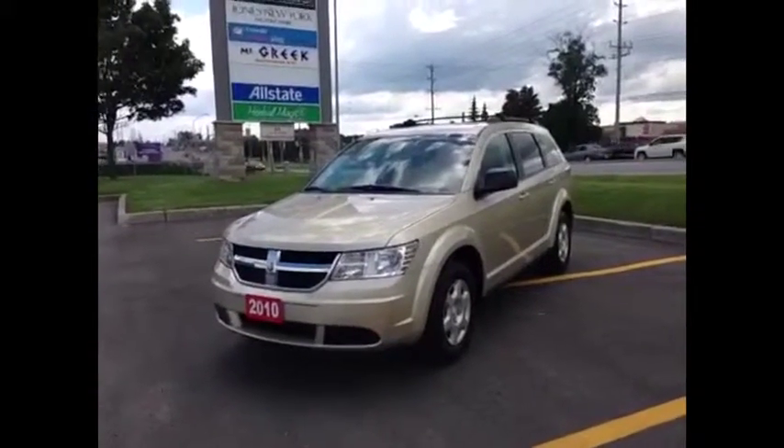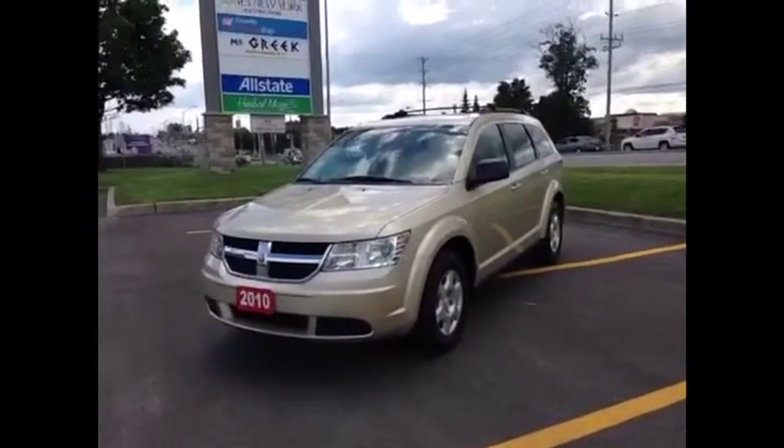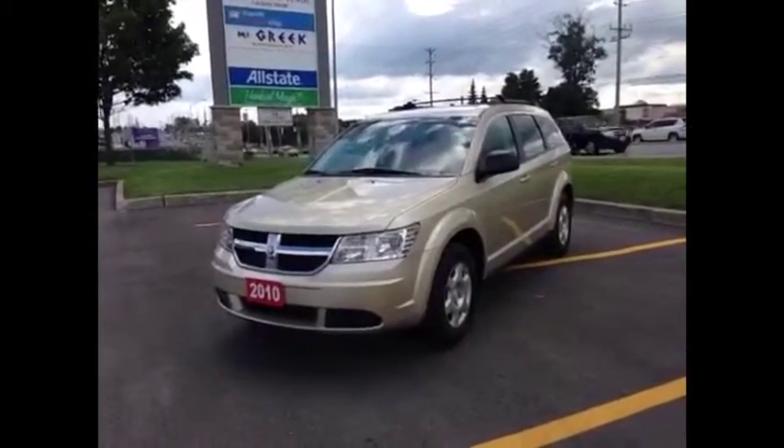Hey guys, we're here at McIver Dodge Jeep in Newmarket, Ontario, right across from Upper Canada Mall, and right now we're looking at a pre-owned 2010 Dodge Journey.